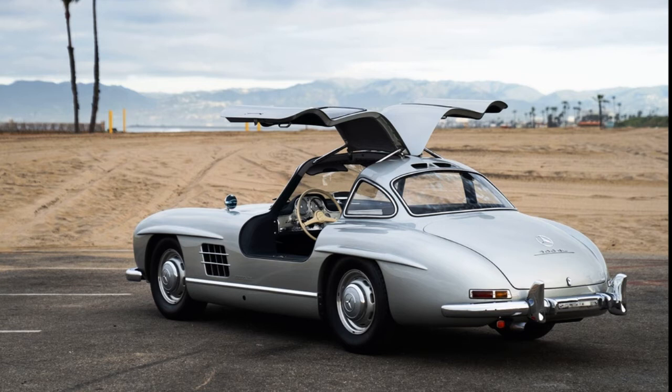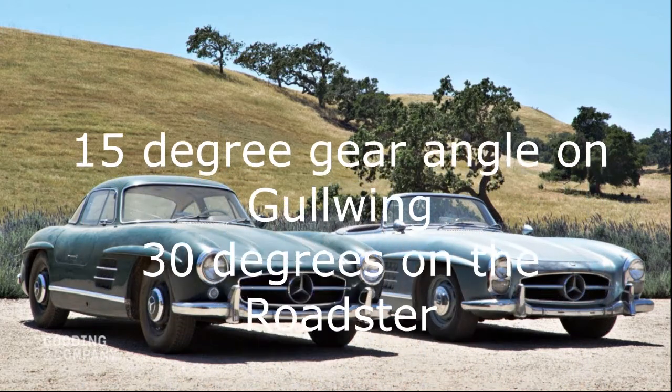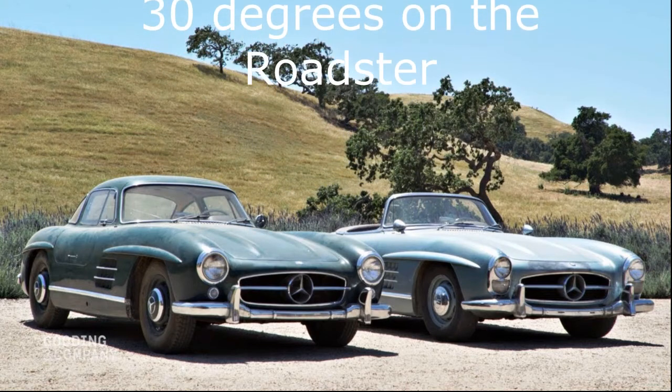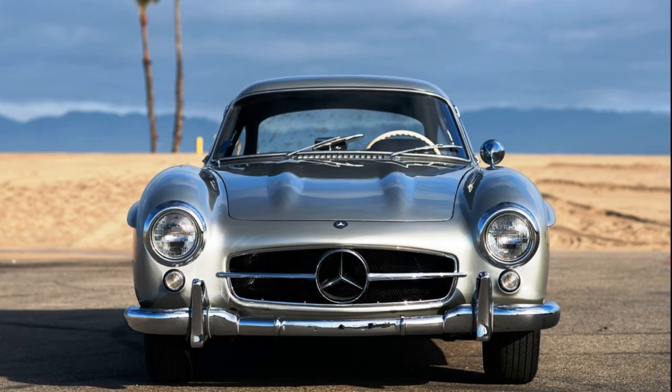The 300SL produced 240 horsepower and 217 pound-feet of torque. The Gullwing was still very much a racer with a swing-axle rear that made handling interesting if you weren't used to it. I have been very lucky to have a go in one a few years ago — only very slowly on private ground — but it was still an absolute thrill, until I came to get out and had to crawl out on all fours. Not an easy car to get in and out of.